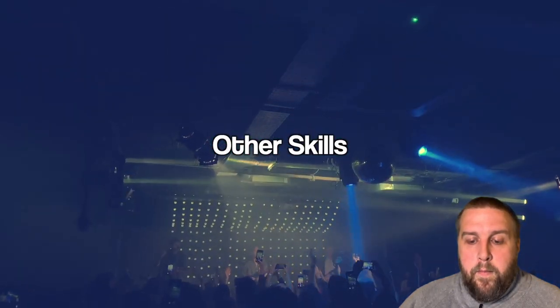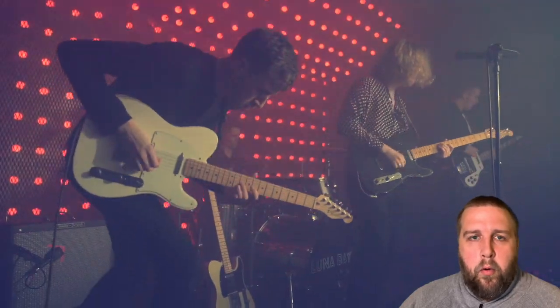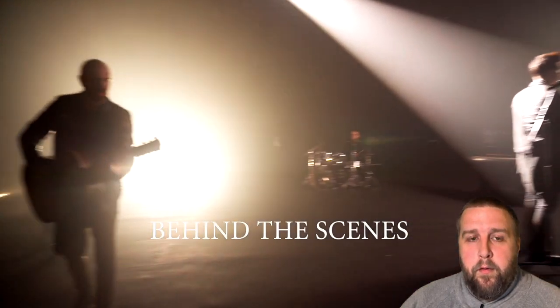I'm going to run through some other skills that are very good to focus on. One of them is knowing how to do basic video with your camera. Most photographers these days know how to do a certain amount of video because their clients will often ask them to switch to video for a particular song and record it from the pit or from the side of the stage, then give them the files after. Being able to do that is now expected.